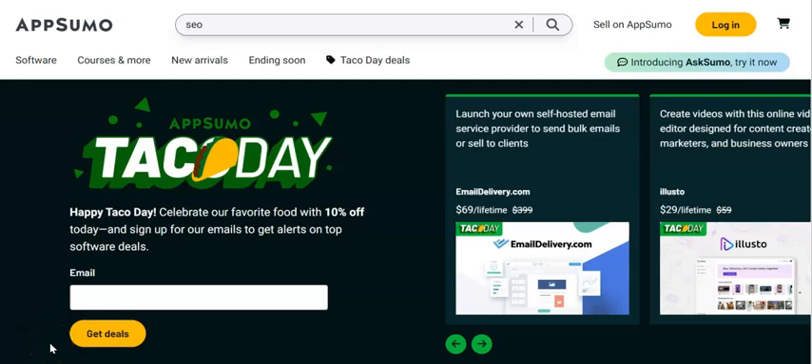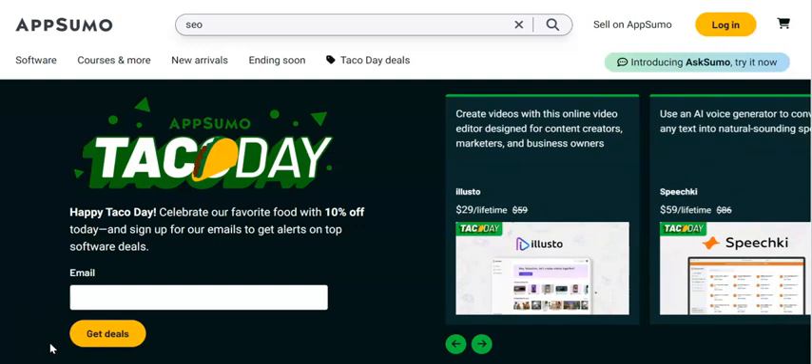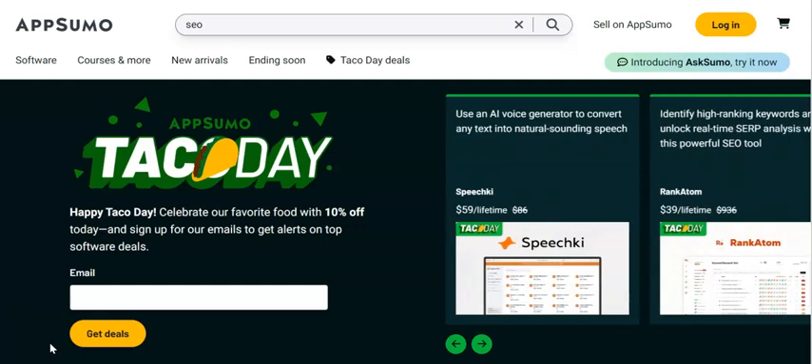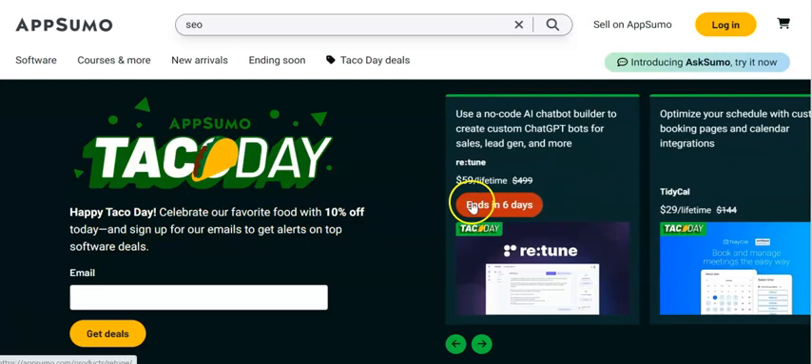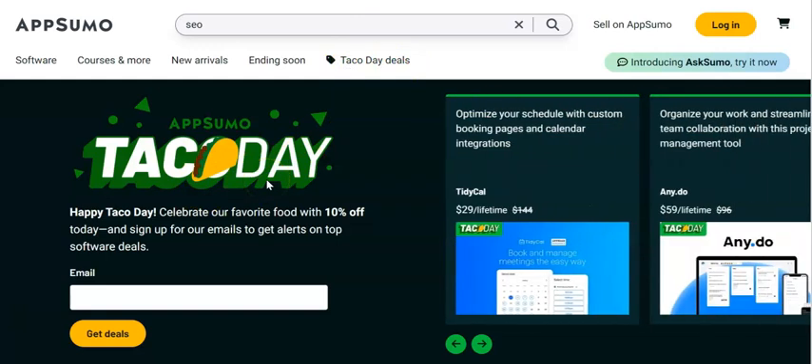I wasn't planning on producing any other videos outside of our free newsletter business course that we're currently releasing over the 30 days. We're on day 23-24 at the moment, but this just came to my attention that AppSumo have Taco Day. It's only on for 24 hours, so you want to get onto this site. It's the first link in the description if you want to get 10% off today — that's 10% off any of their software under the taco deals tab. Just go down into the description, hit that first link and you'll be able to get access to these.